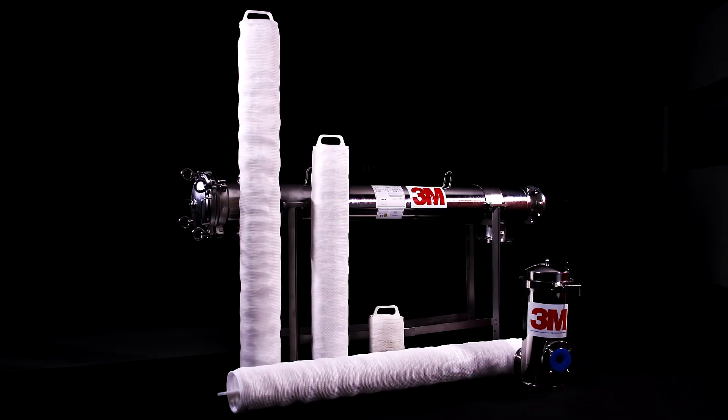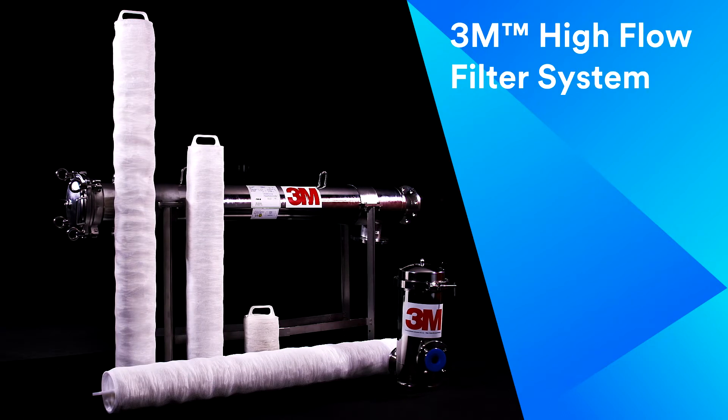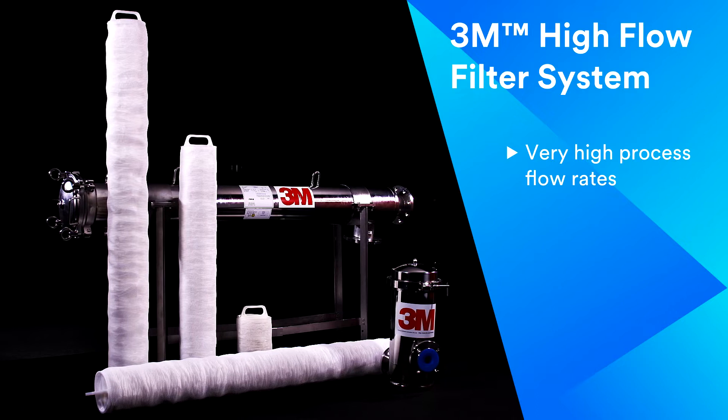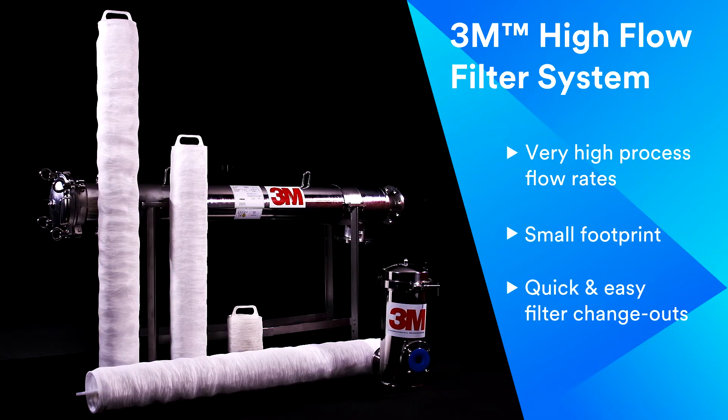Introducing the 3M Hi-Flow Filter System, a highly efficient filtration system that can handle very high process flow rates. It features a small footprint and enables quick and easy filter change outs.